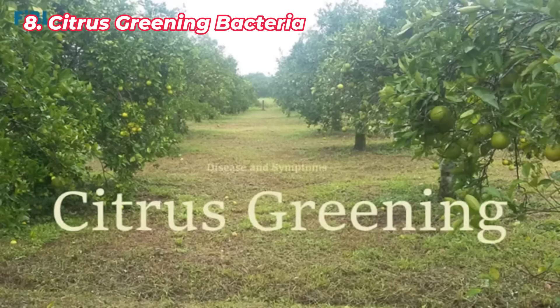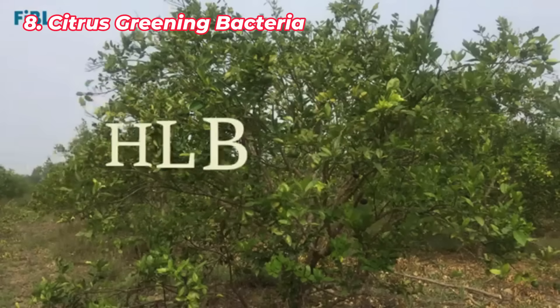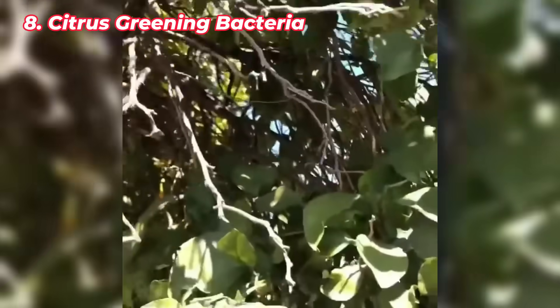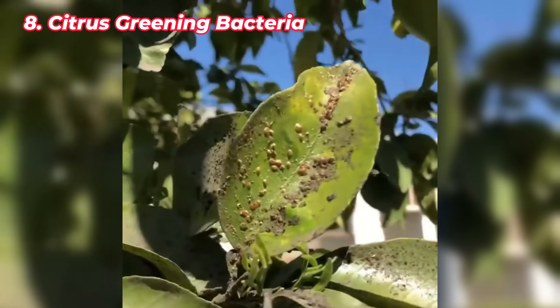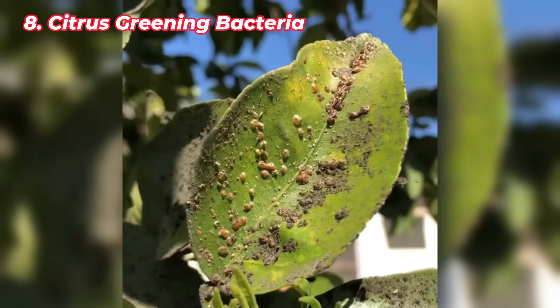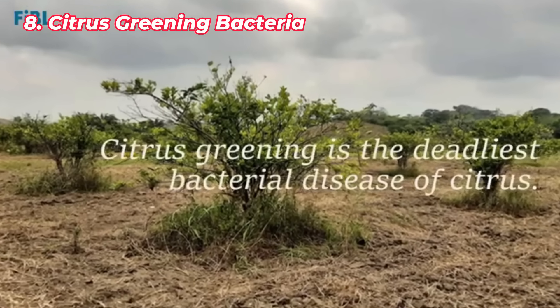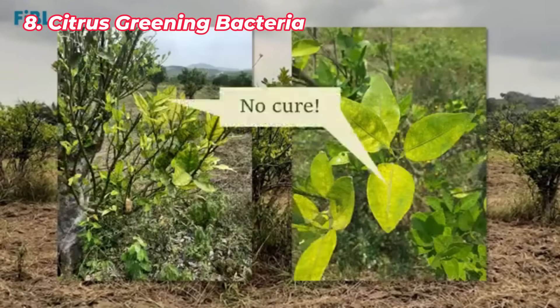Citrus greening, also known as Huanglongbing (HLB), is a bacterial disease that has devastated Florida's citrus industry. It's spread by the Asian citrus psyllid, an invasive insect introduced from Asia. Once a tree is infected, the disease blocks nutrient flow, causing fruit to become misshapen and bitter, eventually leading to the tree's death. There's no known cure for citrus greening, and nearly every citrus grove in Florida has been affected. The disease has caused massive economic losses in Florida's citrus industry, and efforts to control the spread of the Asian citrus psyllid continue.